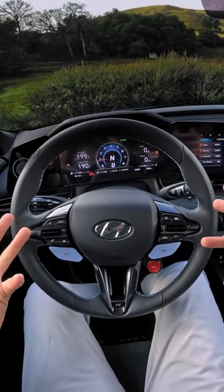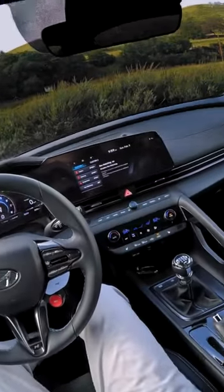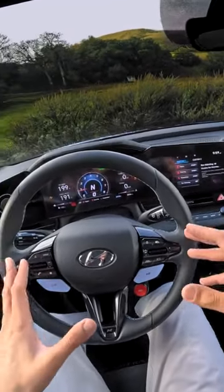In terms of which one is more fun — today, on this road, in these conditions — not surprisingly, I'd give it to the GR Corolla. But on dry conditions, I'm not so sure.